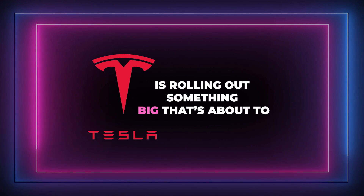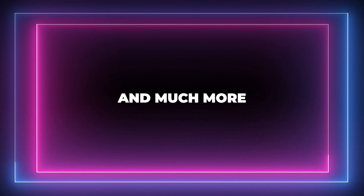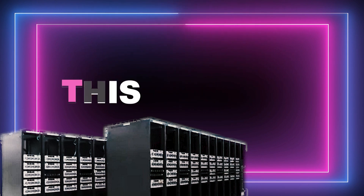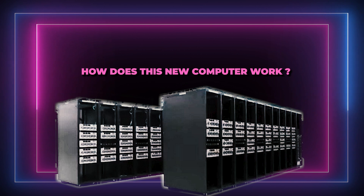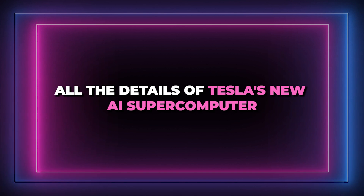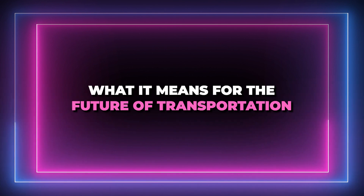Tesla is rolling out something big that's about to revolutionize the industry of self-driving tech and much more — a new AI supercomputer. This computer is packed with state-of-the-art technology that will allow Tesla cars to navigate roads safely and efficiently. In the next few minutes, I will reveal all the details of Tesla's new AI supercomputer and what it means for the future of transportation.